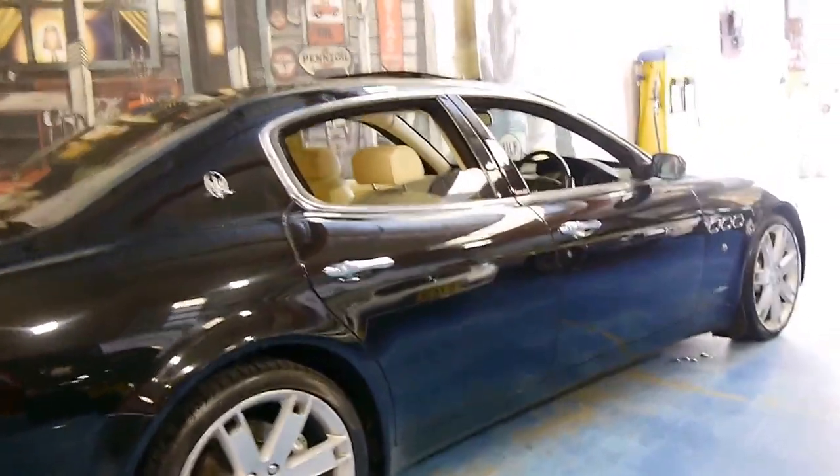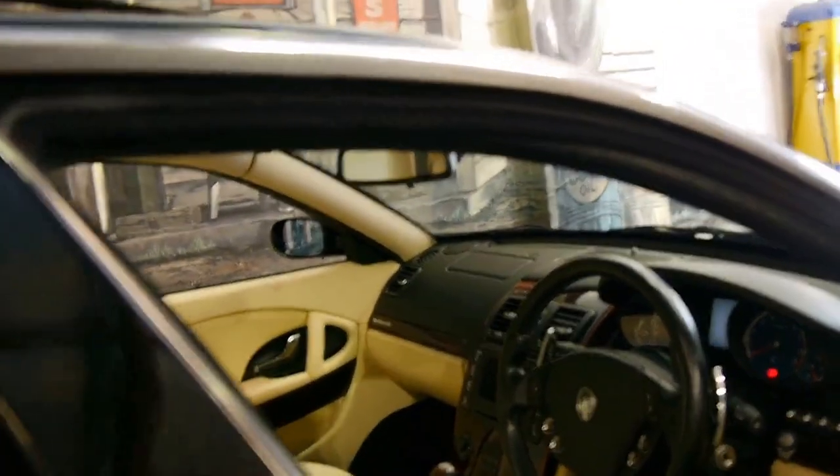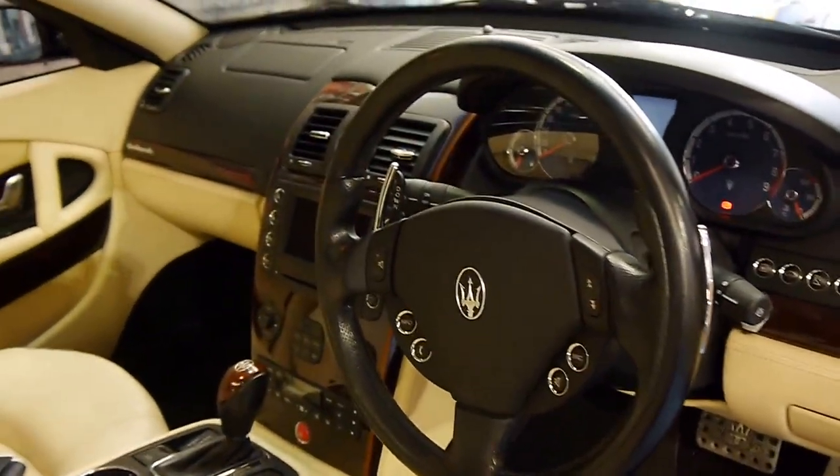It's got the Ferrari 4.2 litre engine, and it does have the new six-speed fully automatic transmission, which I believe was a huge improvement on the previous.